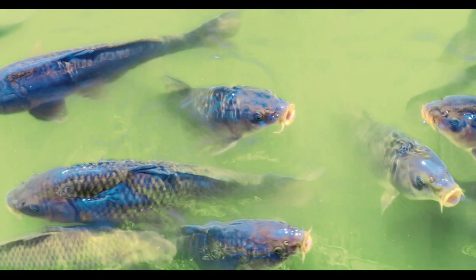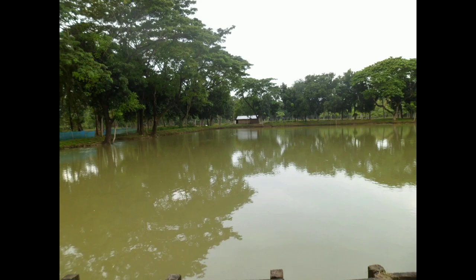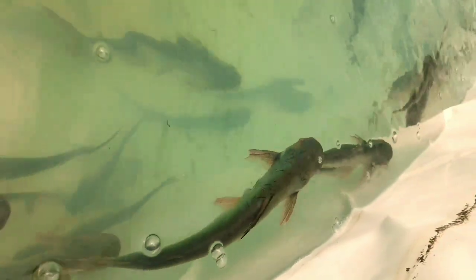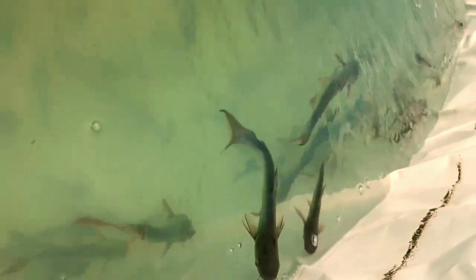In pond culture, it is difficult to keep track of fish because it is a huge place and we cannot find how much fish is alive and how much is dead. But in biofloc culture, fish can be monitored closely and it is easy to keep count of how many fish are alive and how many are dead.